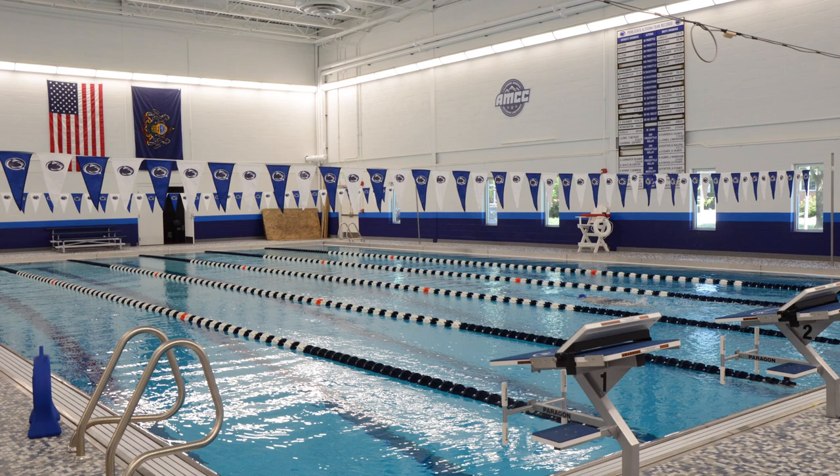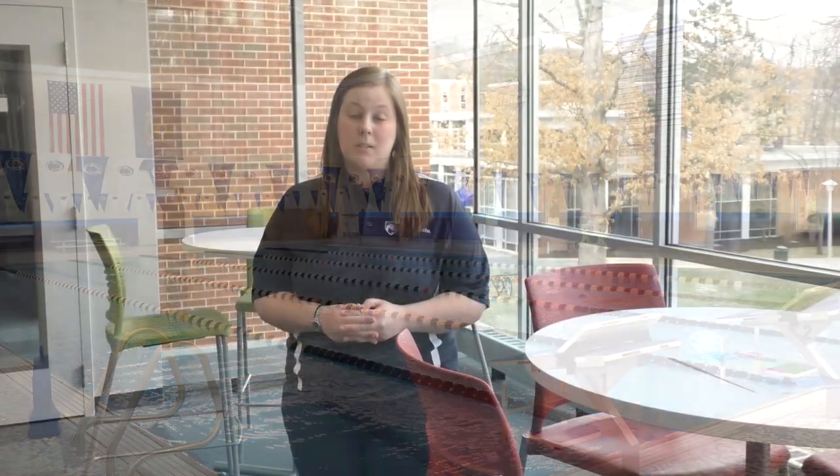We also have a pool that does have open swim times, and we have club and intramural sports if you're not interested in playing the Division III sports we offer. That gives you an opportunity to still play the sport that you love.